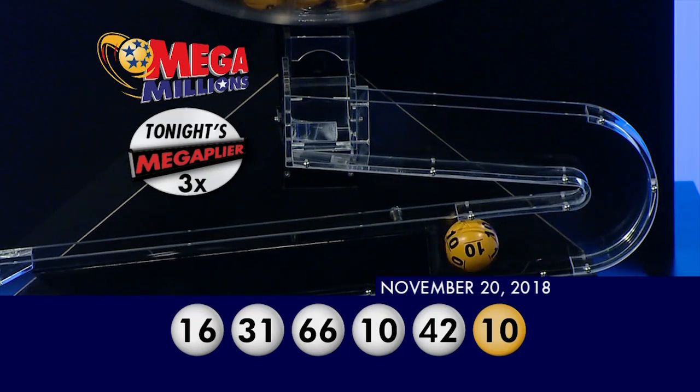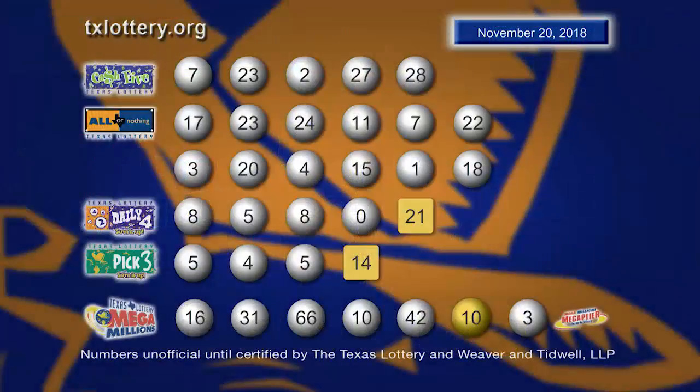Again, tonight's winning numbers are 16, 31, 66, 10, 42, and the gold Mega Ball is 10. No one matched all six numbers, so Friday's Jackpot could be $155 million.